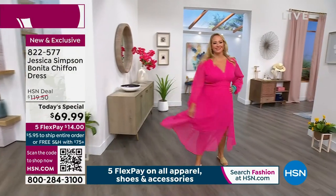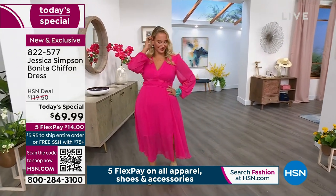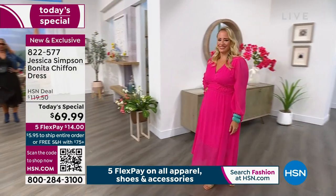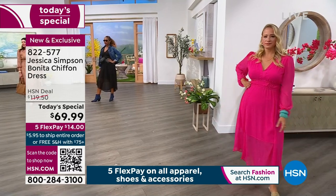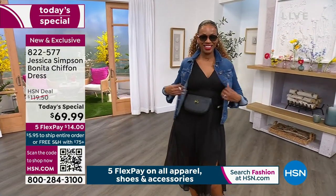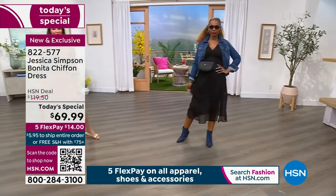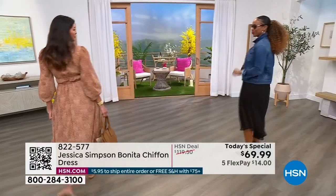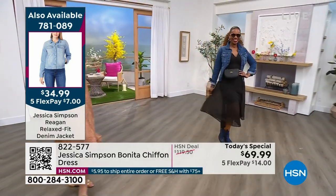I love our denim jackets on HSN right now — they have pockets, which is hard to find. Look at Alyssa in the large — this fits you from extra small to 3X. I have it on in the 1X. It gives you arm coverage with a sheer arm and modest V-neck. The winding leopard is so subtle. Jessica says she's a leopard babe — born in it. Tina taught her young! This leopard is very subtle and this is a boho dress.